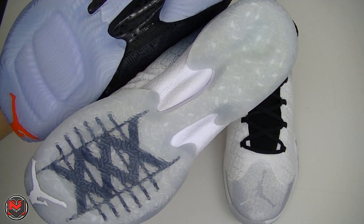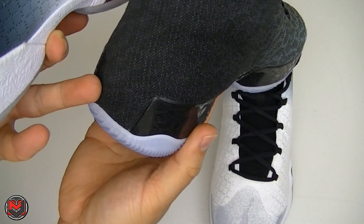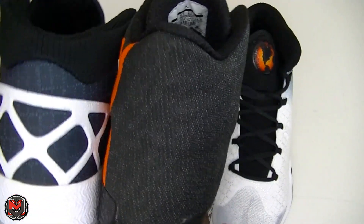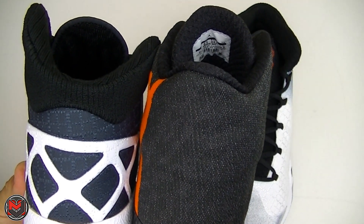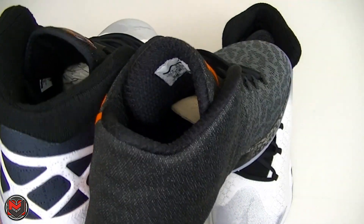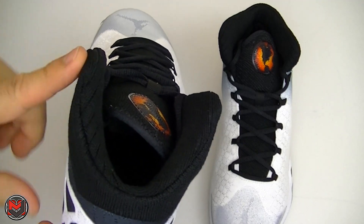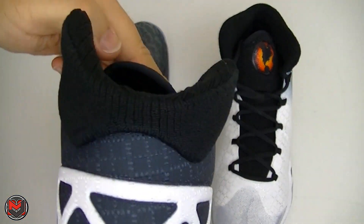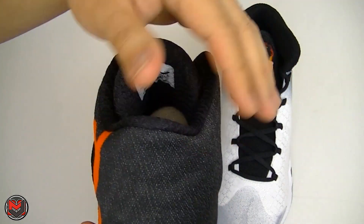They did continue on with the back of the midsole wrapping around on the 30, whereas they stopped at the midsole of the 29. The height is also a little different — on the 30 they went a little lower at the Achilles; on the 29 they wrapped it up. You also see something similar to what I noticed on the Air Jordan 2010, where you have an asymmetrical collar, whereas on the 29 it's parallel — the same on both sides.